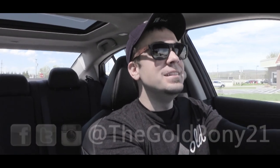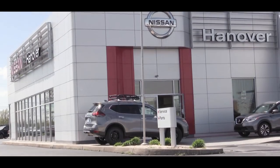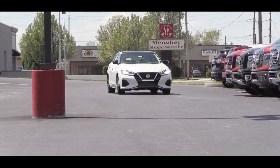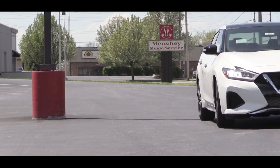Welcome back to another one. If you're new to the channel, I am Gold Pody. Today we are in the new 2019 Nissan Maxima, courtesy of Hanover Nissan in Hanover, PA. The last time the Maxima was redesigned was in 2016, and for the 2019 model year there has been what you could call a mid-cycle refresh, so therefore I am in this one today.